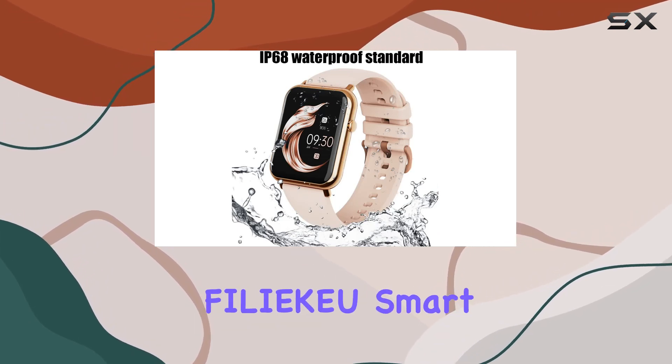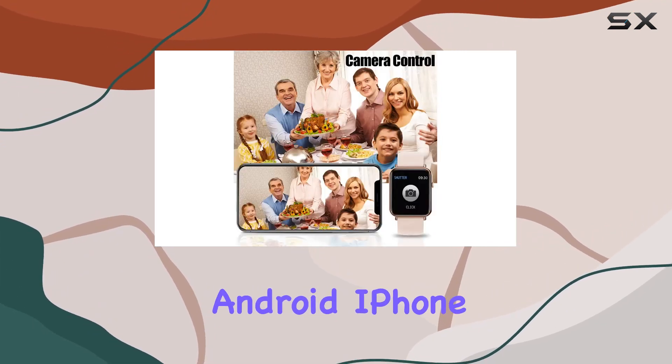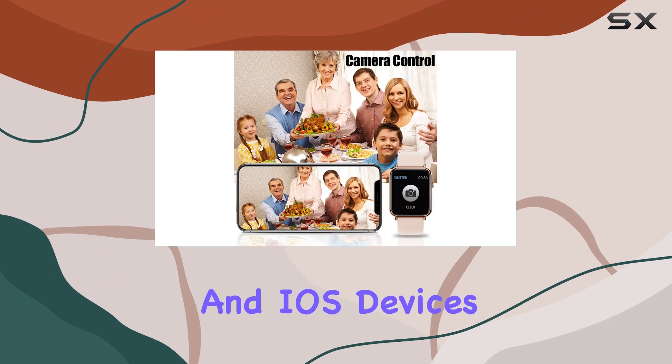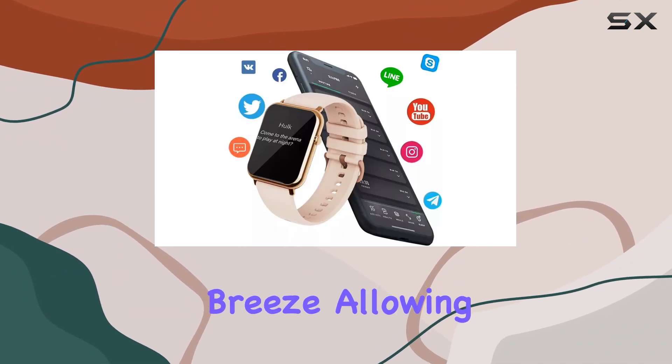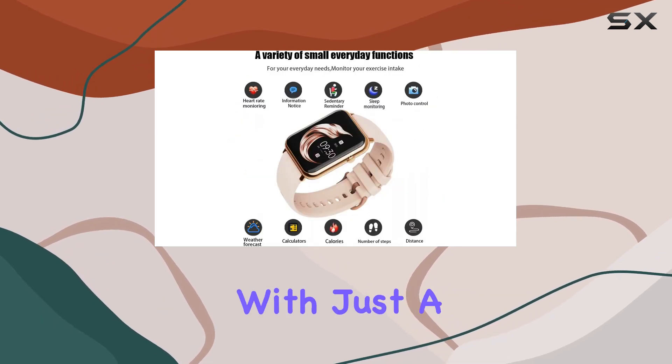Compatibility is key, and the FiliQ smartwatch seamlessly connects with Android, iPhone, and iOS devices. The user-friendly interface makes navigation a breeze, allowing you to access essential information with just a tap.